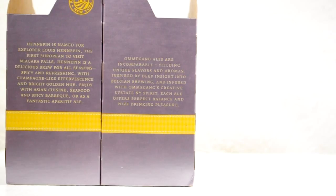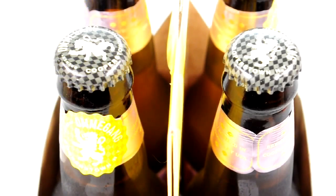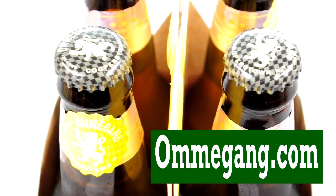With 7.7% alcohol by volume, Hennepin is noted as a farmhouse saison. Check it out at Ommegang.com.